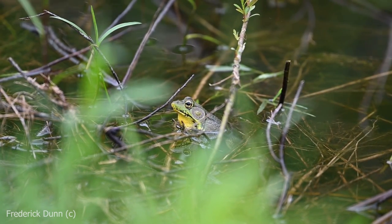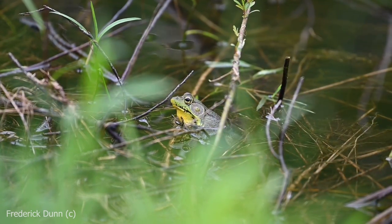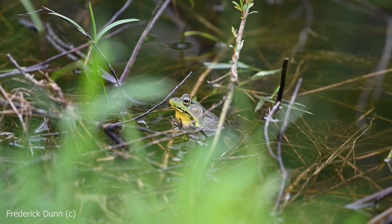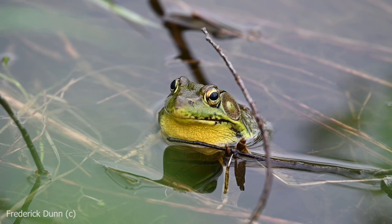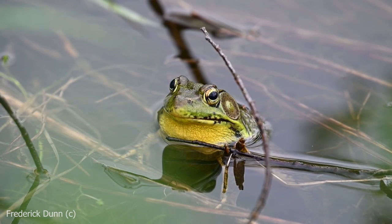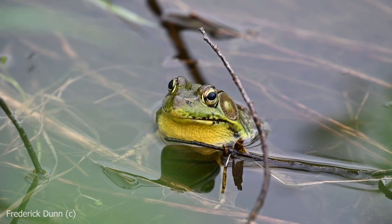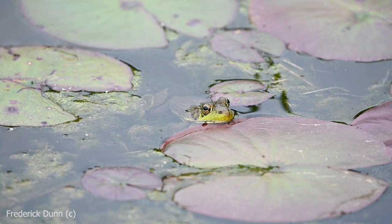Again, what's that — is that a bullfrog or is that a green frog? That's a green frog. Green frogs only get about three inches max, so that's still a good-sized frog and you're going to see a lot of them around. I want you to notice this dorsal ridge — I'll give you a better shot of it — and I'll explain that it's one of the most easily identifiable traits between the two species.